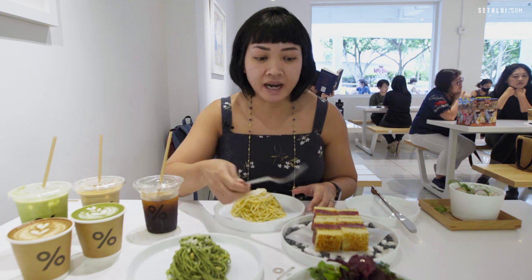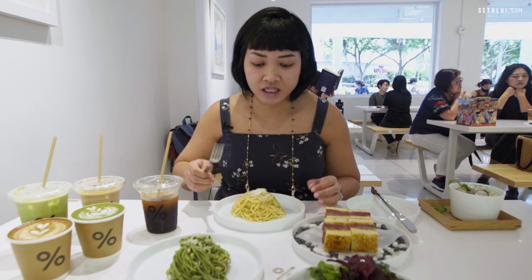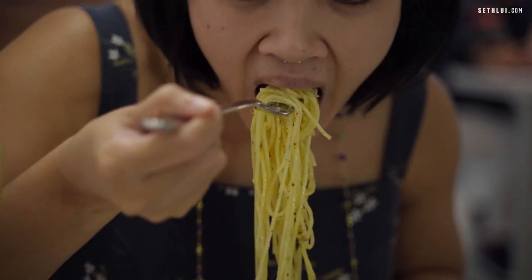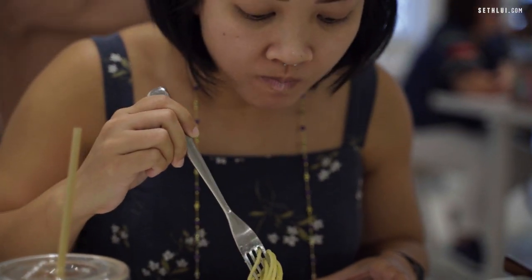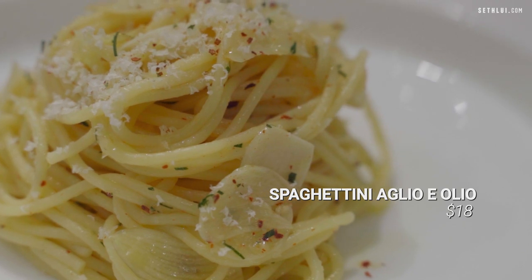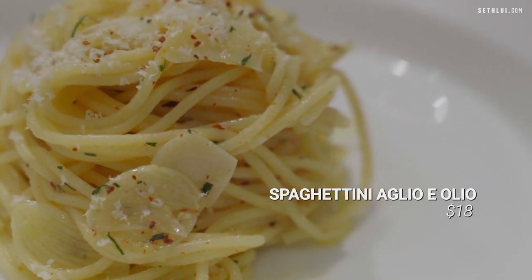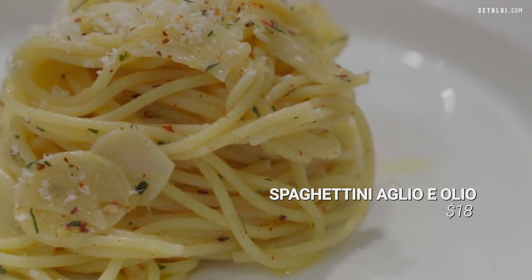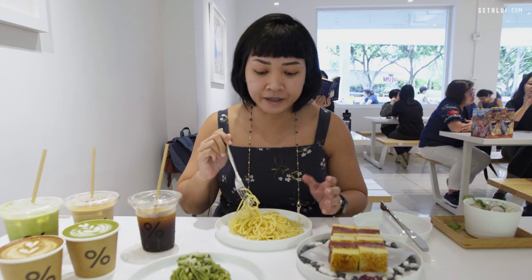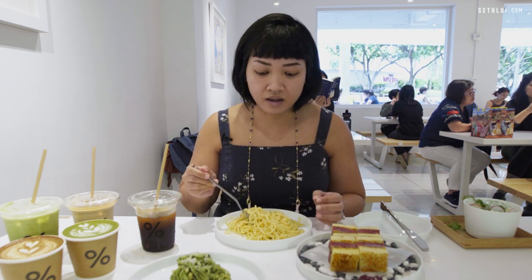So next we'll try one of the pastas — the Spaghetti Aglio e Olio. The first thing I taste in this Aglio e Olio is the cheese, the 25-month Parmigiano Reggiano. It's not so much on the heavy side of chili flakes or garlic, but I think that's what sets it apart from other similar dishes.